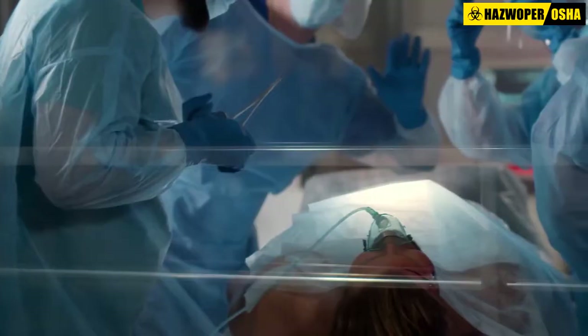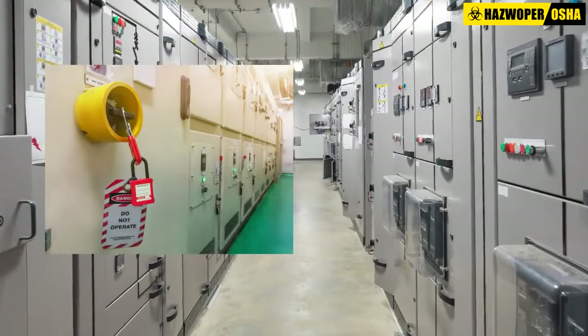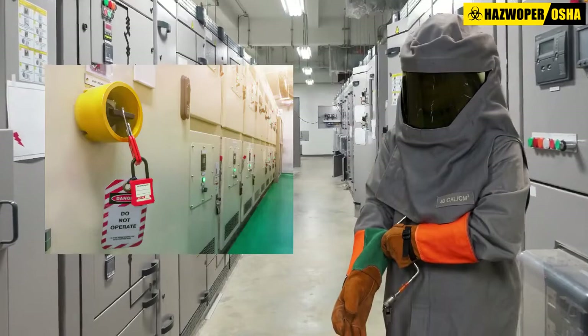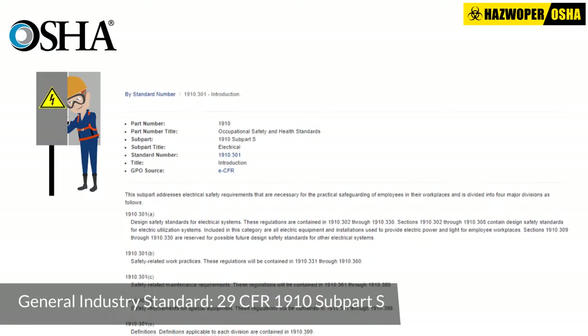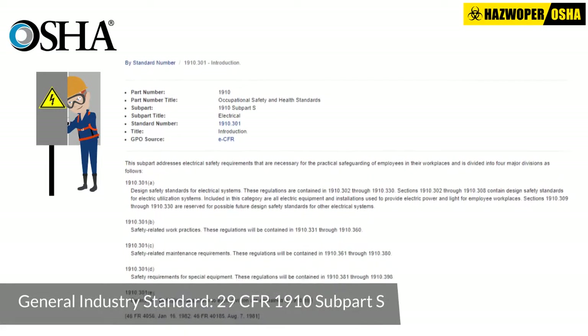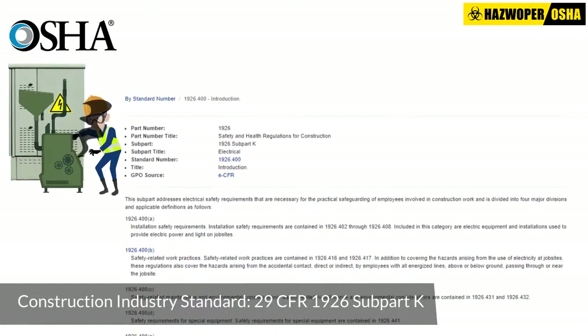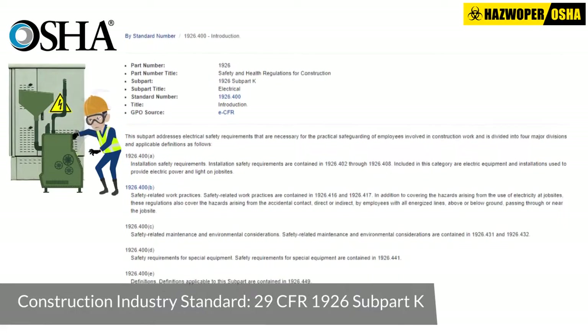While the facts and statistics are alarming, compliance with the latest electrical safety codes and standards can go a long way in mitigating electrical hazards in the workplace. Our arc flash safety training course will provide an in-depth explanation of OSHA's electrical safety standards as codified in 29 CFR 1910 subpart S for the general industry and 29 CFR 1926 subpart K for the construction industry.